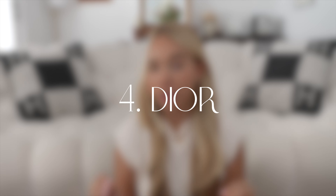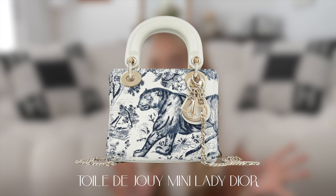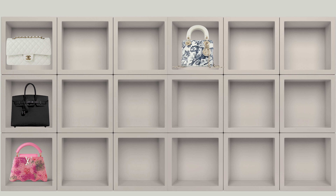Number four is Dior, and I'm going for an older bag released a few years ago — the Mini Lady Dior in the 12 degree, white with navy. I remember seeing it on Pinterest or Instagram and just loving it so much. It really represents Dior, though it was a limited edition and is no longer for sale. I'm not actively looking for Dior right now, but this was always a bag I wanted to eventually get.